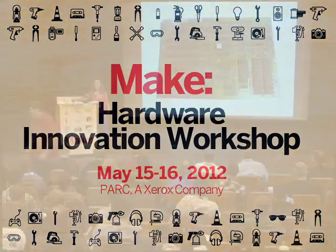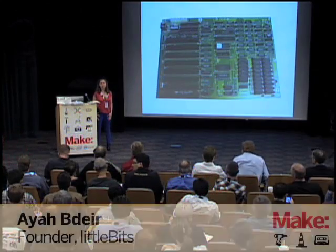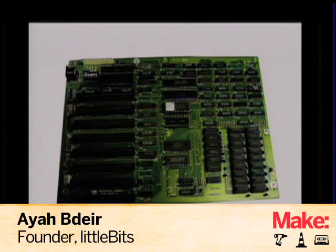Hi, I'm Aya, and I'm very happy to be here. I'm a big fan of MAKE and a lot of people that are in the room, so I'm very thankful to be invited to speak.